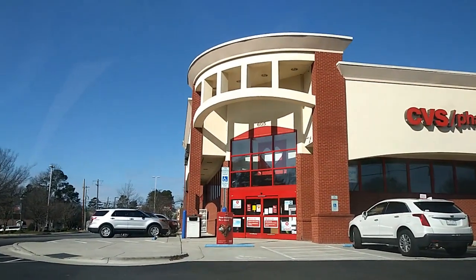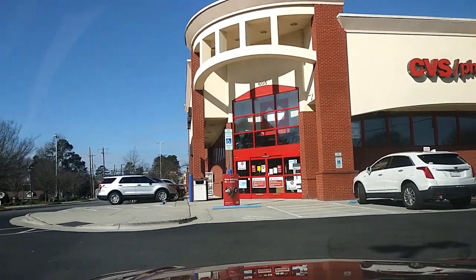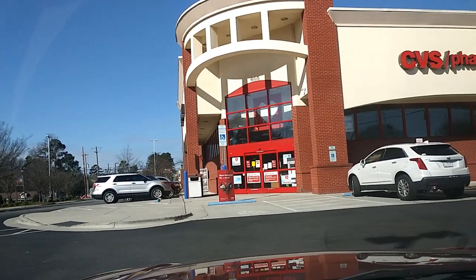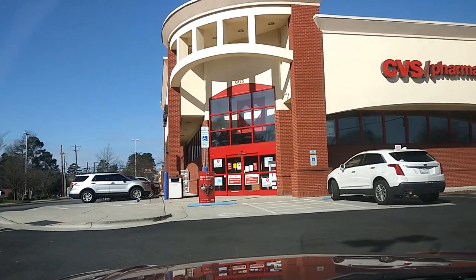We are here at CVS and I am going to go in here and do my first couponing deal that I have not done in forever. I really haven't gone to CVS and couponed a lot for various reasons.